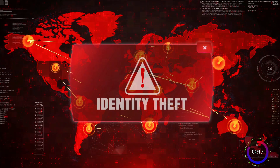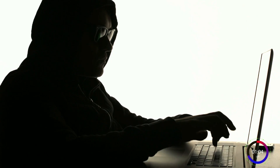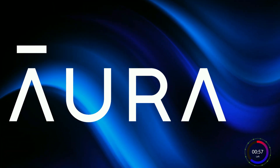Your odds of having your identity stolen or being a victim of online crime? 1 in 4. Let me say that again so it sinks in — 1 in 4. And even though you spend all this money every year protecting everything else in the world, what are you doing to protect yourself against becoming a victim of online crime or identity theft? Unfortunately, a lot of people don't think about it until it's way too late.